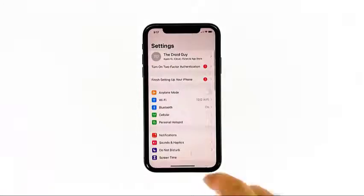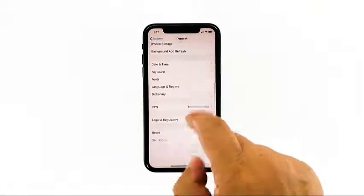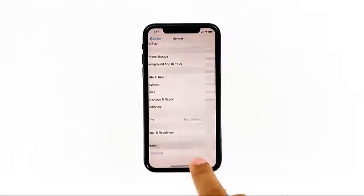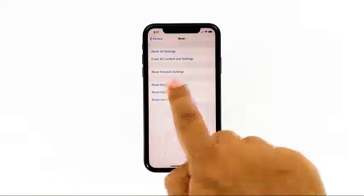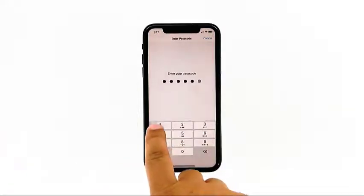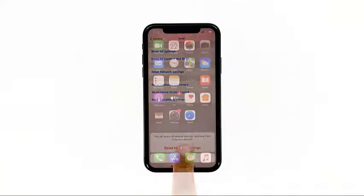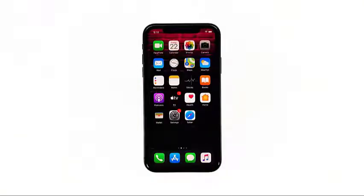From the home screen, tap Settings. Tap General. Scroll down to the bottom of the screen and then touch Reset. Touch Reset Network Settings. If prompted, enter your security passcode. Tap Reset Network Settings at the bottom of the screen. Your iPhone will reboot after this. Once it has finished rebooting, try to see if the problem is fixed.